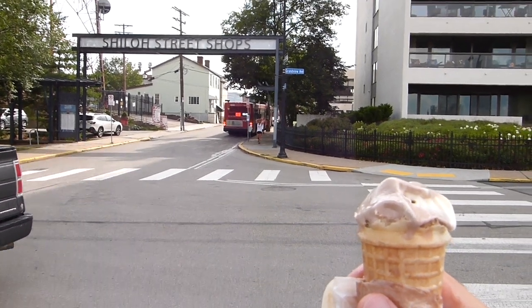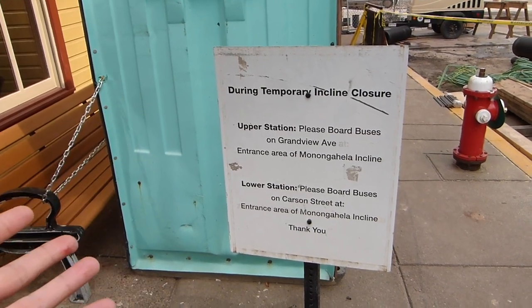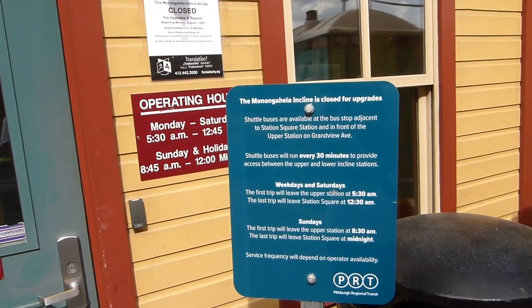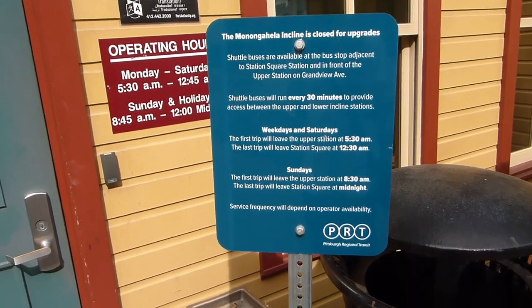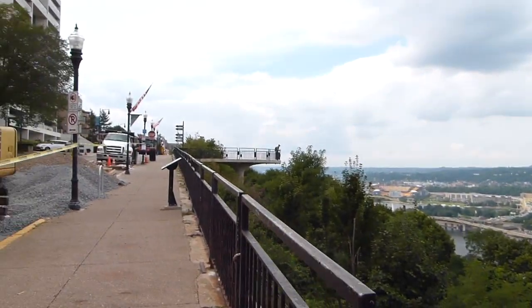Looks like one of the buses over there just left, so we're back down to three. This signage is a little strange. The lower station replacement listed on this sign is the entrance area of the Monongahela incline on Carson Street. But over here on the PRT-sponsored sign, it says that buses will leave Station Square Station. Interestingly, it says here that service frequency will depend on operator availability. So they don't really have a fixed schedule — it's literally just when they have drivers, when they have buses. Except there's three different drivers and three different buses up here, and they're all just sitting around. So I think at that point it's just when there's people getting on the bus. I don't really understand this system.